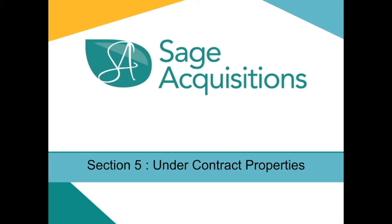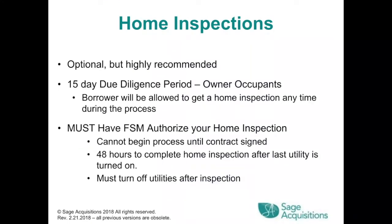Section 5: Under Contract Properties. Home inspections are optional but highly recommended. There is a 15-day due diligence period for owner occupants. The borrower may get a home inspection anytime during the process. They must have the FSM authorize the home inspection — you cannot begin until the contract is signed. You will have 48 hours to complete the home inspection after the last utility is turned on, and you must turn off utilities after the inspection.